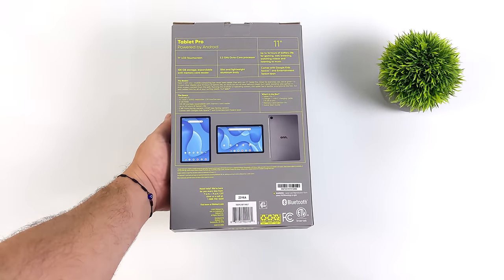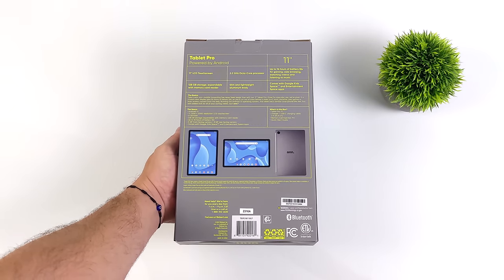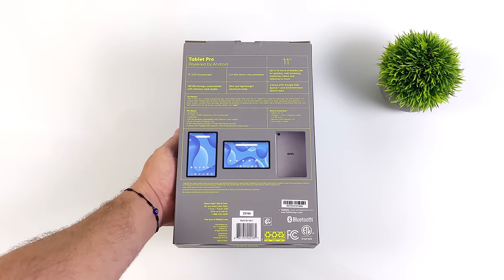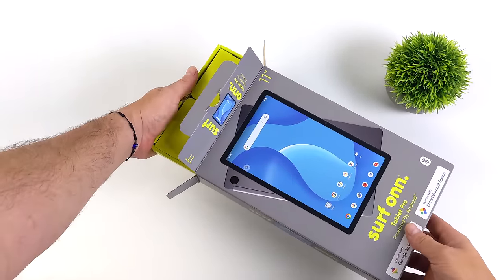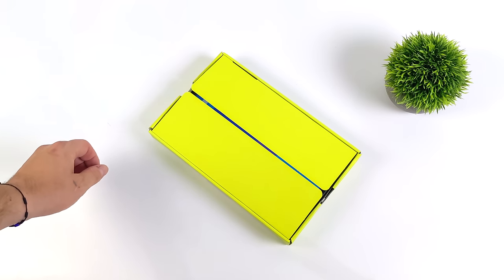This is the 11-inch version, but they also offer a 10.4-inch version which does come in a bit cheaper. These are relatively inexpensive when you compare them to other tablets on the market. The 11-inch Pro model we're looking at here is coming in at $159. The 10.4-inch is $129, but they both have the same exact CPU. One has a bit more RAM, but performance across the board should be about the same between them.